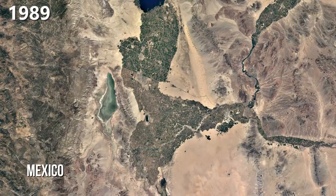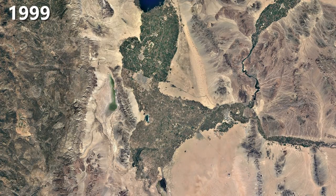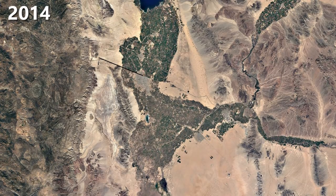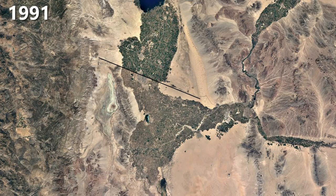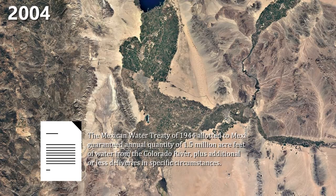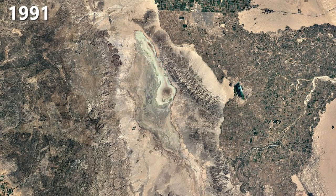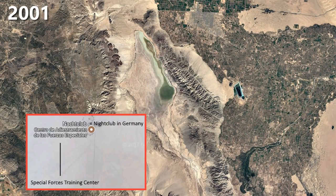Mexicali is the capital city of the Mexican state of Baja California and is directly located near the US-American border. The border is clearly visible on the satellite images. The city's economy is mostly dependent on agricultural products, and under a 1944 water treaty, the city is guaranteed to receive water from the Colorado River. Lake Laguna Salada, today mostly drained out, is used for recreational driving and apparently features a nightclub in the center of it.